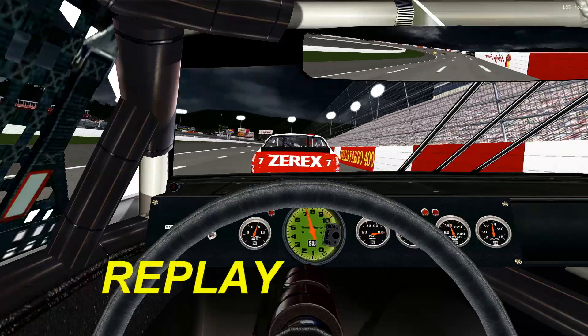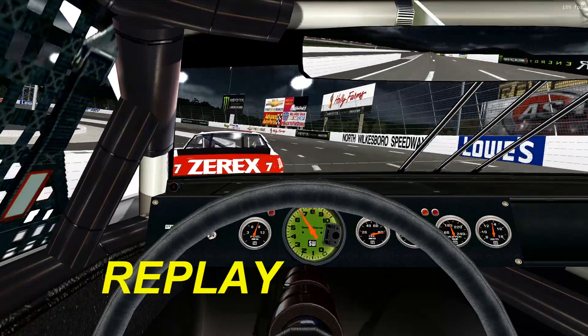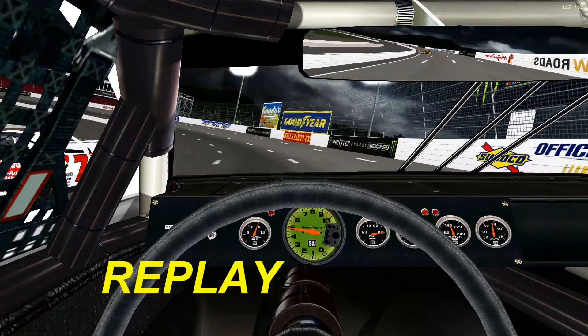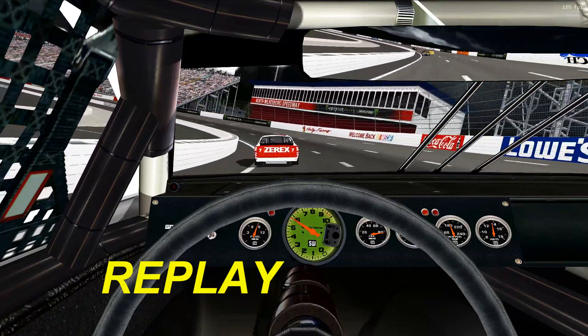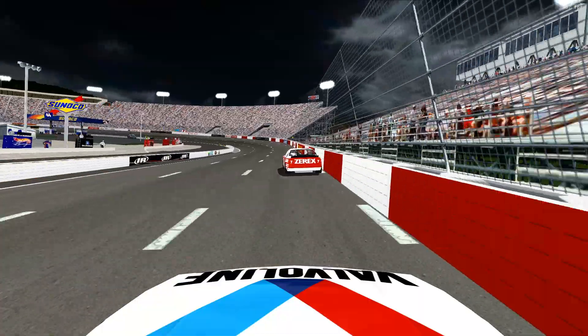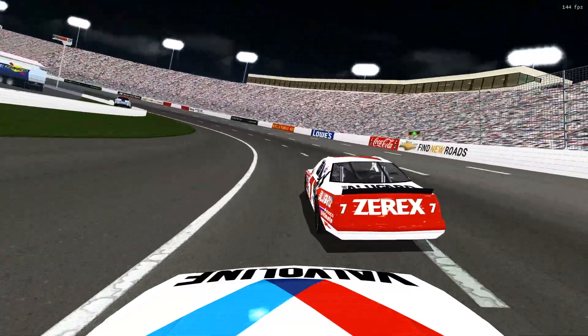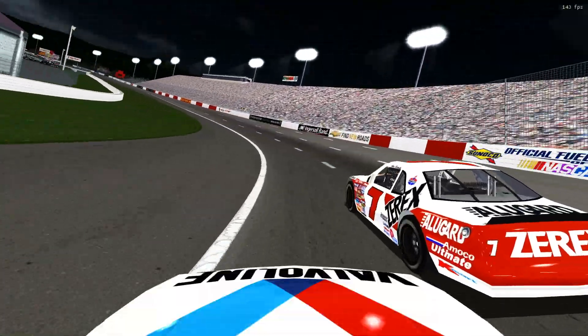We haven't even gone 10 laps — let's go inside the 75 cockpit and see what's going on. Nothing's wrong; these guys are just racing hard. You can see a little bit of avoidance. There has been some banging already. Around lap six or seven, the 75 tags the wall.